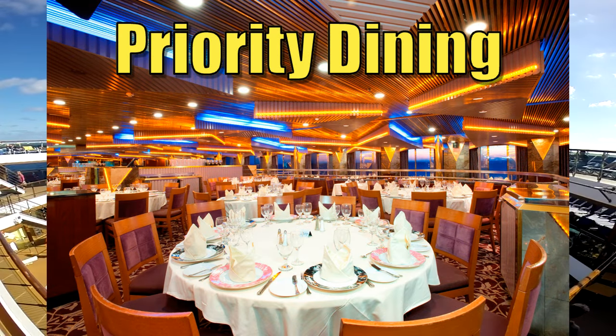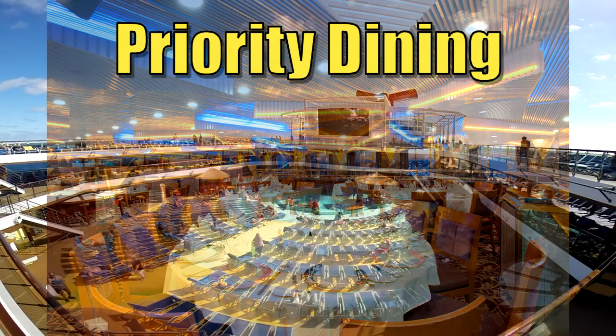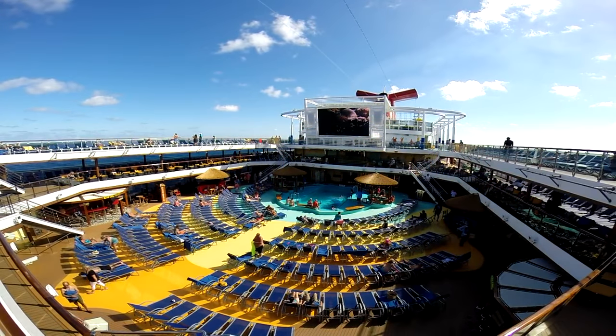You also get priority dining reservations. While you don't get the same priority as platinum or diamond members, you get priority right behind them — before general passengers. So if you need a specific dining time, like a 6 o'clock seating or a specialty restaurant reservation, you're much more likely to get the time you want when you purchase Faster to the Fun.